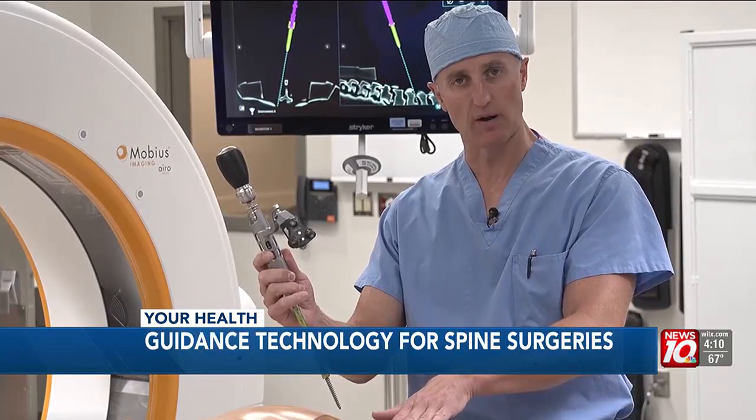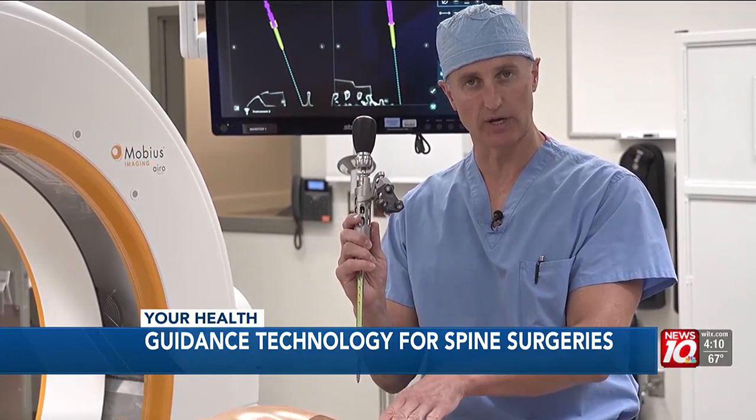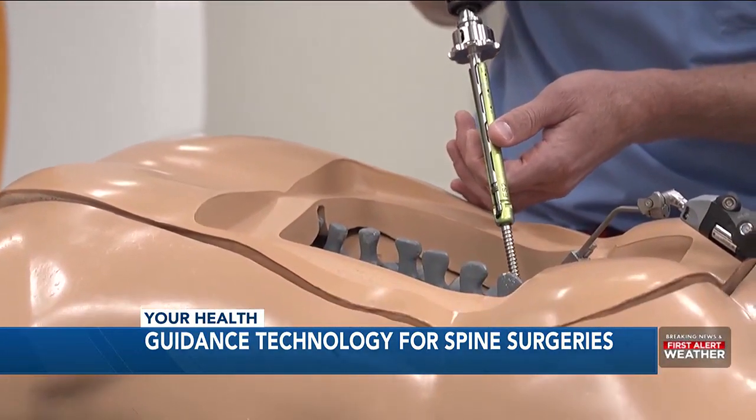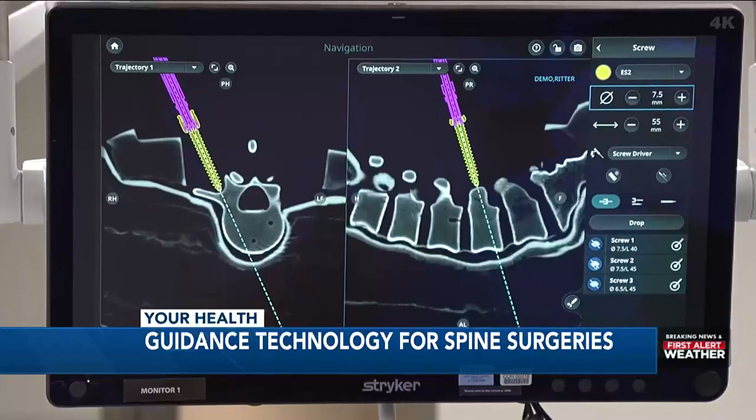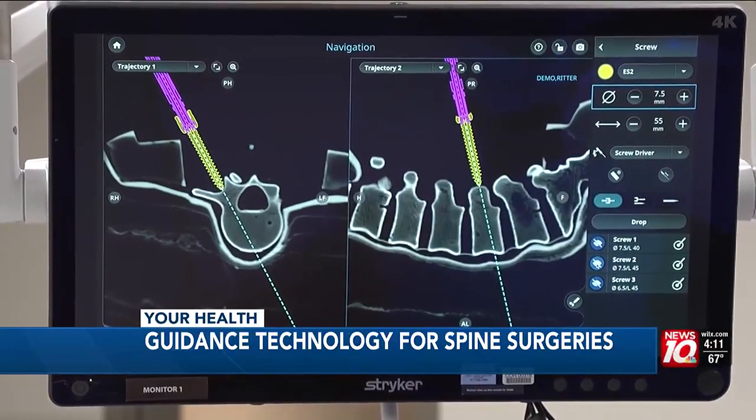You have to not only un-pinch the nerves, but you have to rebuild that part of the spine as well. Dr. Stephen Ritter is an orthopedic spine surgeon. He uses Stryker's Cube Guidance System to visualize the surgery — it produces real-time 3D models of a patient's spine, allowing surgeons to operate through a small incision.